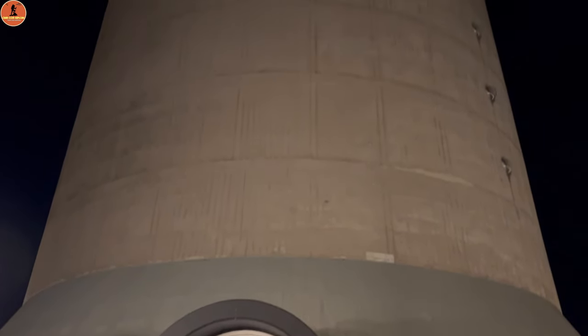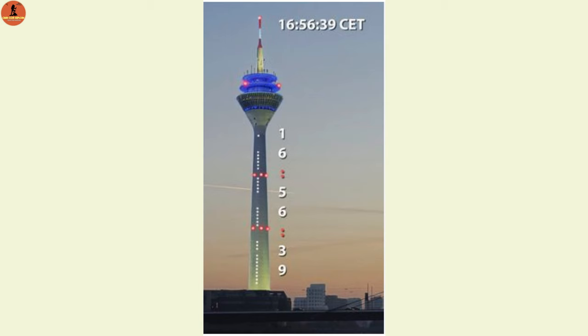The world's largest result clock. Would you believe it? Yes, it is. This picture is the time to read in Rhein Tower.